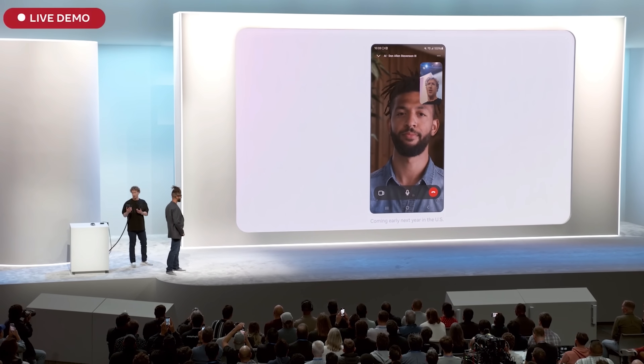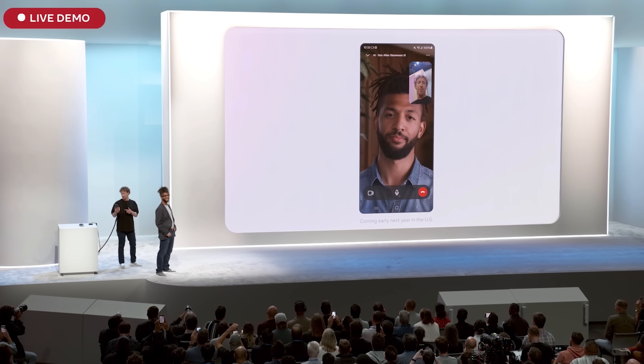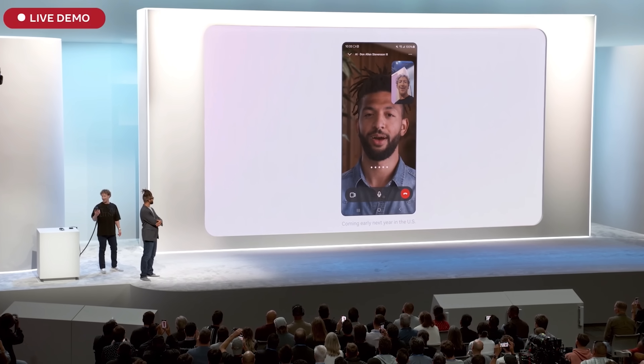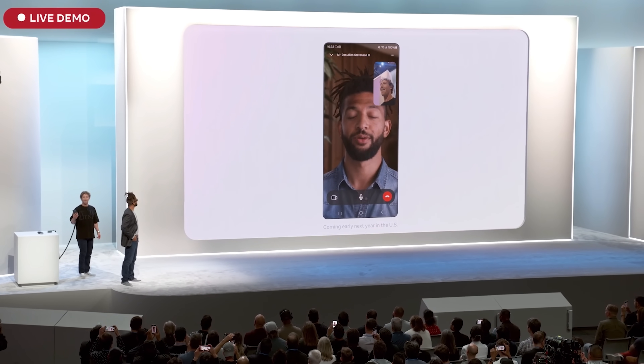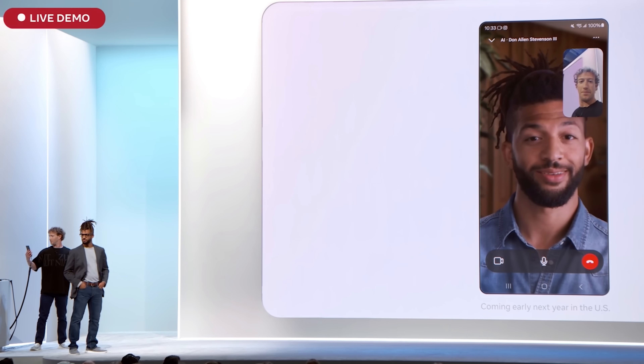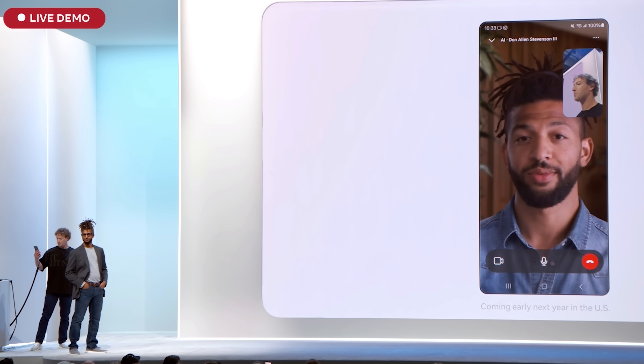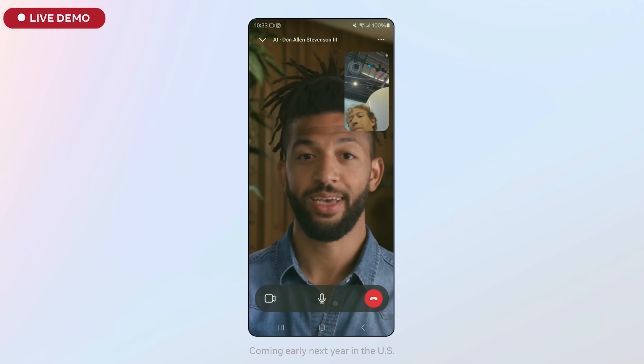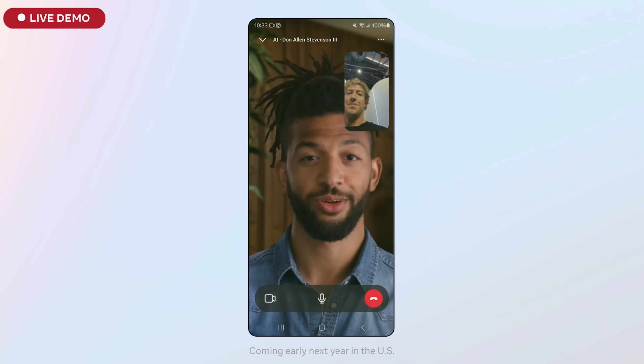Congrats on the new book that you just released. What's the main thing that you're hoping people take away from it? Thank you so much. The main thing I want people to take away from my book is the idea that you have the power to create your own opportunities by combining curiosity, adaptability, and resilience in a rapidly evolving digital world.